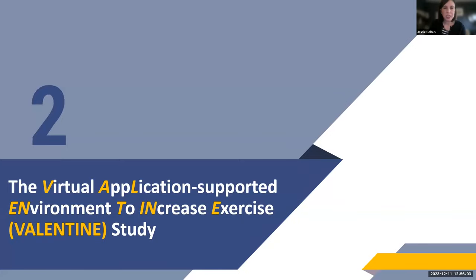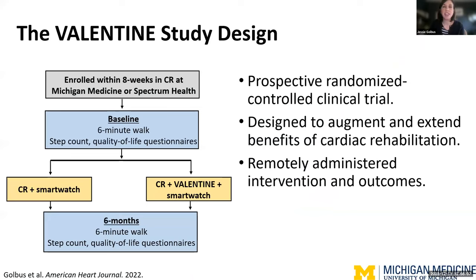To give a concrete example — this is from the Valentine Study. It was a prospective randomized controlled trial designed to evaluate a just-in-time adaptive intervention to augment and extend the benefits of cardiac rehabilitation. The study integrated a mobile application with physiologic and contextual information from wearable devices, was completely remote, and launched shortly after the first wave of the COVID-19 pandemic in 2020. Following virtual consent enrollment, participants were randomized to control or to the Valentine intervention. Both groups got the smartwatch and usual cardiac rehabilitation care, and we followed participants for six months for the endpoint of six-minute walk distance.